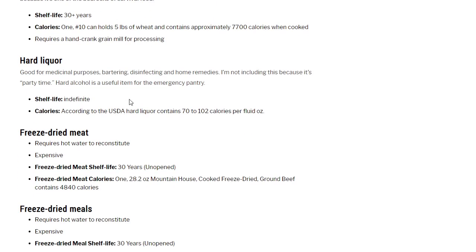Hard liquor: you don't have to drink it. It's good for medical purposes, bartering, disinfecting, and home remedies — not because it's party time. Hard alcohol is a useful item for an emergency pantry. Shelf life: indefinite. According to the USDA, hard liquor contains 70 to 102 calories per fluid ounce.